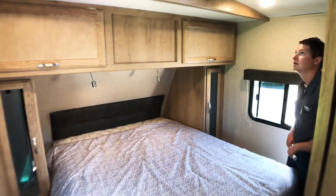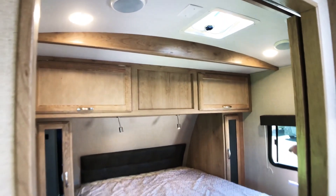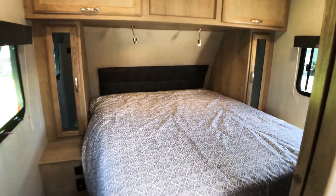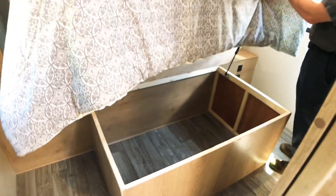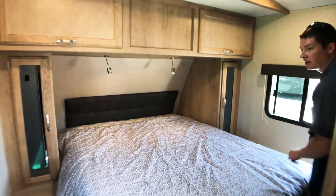In the bedroom we have a roof vent in the ceiling. Above our bed we have storage that goes all the way through, and we have some reading lights above the bed as well as storage on either side with 110-volt outlets on either side. Our bed does lift up for storage underneath. We also have an emergency exit on the driver's side of the trailer.